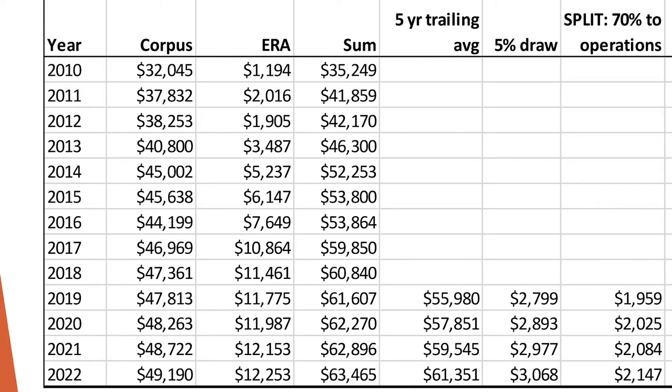Moving further to the right, you see a five-year trailing average. Starting in 2019, if you take the average of the sum from 2013 through 2018, the average of that is $55.9 billion.